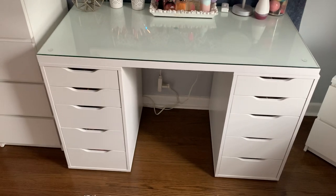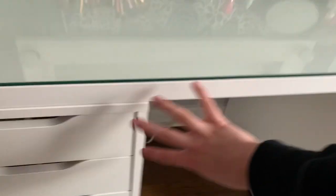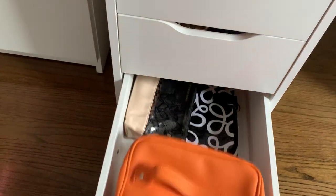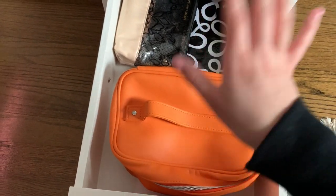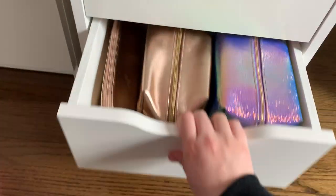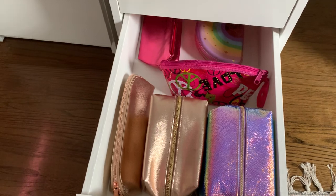Now on to my vanity. I'm just going to go from bottom to top on each side. This side has six drawers and this side also has six drawers, so 12 in total — I think it's perfect. The first bottom drawer is where I keep my large travel bags, for whenever I need to carry my makeup or hold my toiletries. I love this Jeffree Star bag, but I kind of have to squish it because it's so big. The second drawer up has my smaller bags — more for toothbrushes and smaller products.